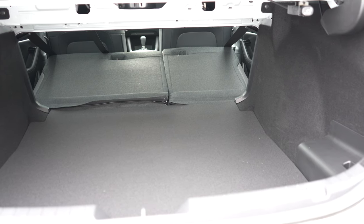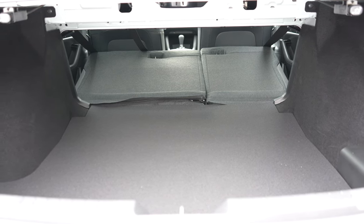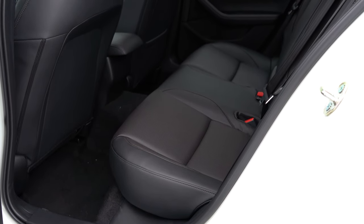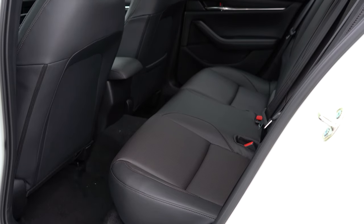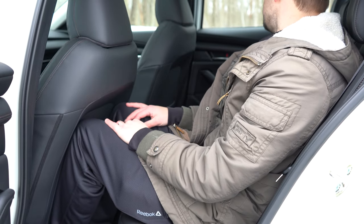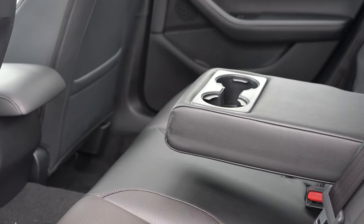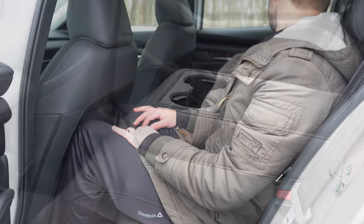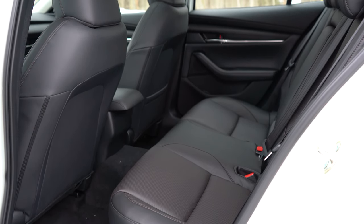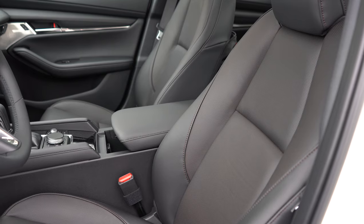The hatchback does come with a cargo cover. Rear legroom comes in at 35.1 inches regardless of whether you go sedan or hatchback. Even at six feet tall, there's decent space back there. Front seatback map pockets come standard. A rear center armrest with cup holders comes with the Select trim level and up. Rear seats are plenty comfortable, though I was surprised to see no USB charging ports even on this top trim level — at least one would have been nice for rear passengers.